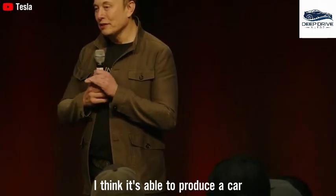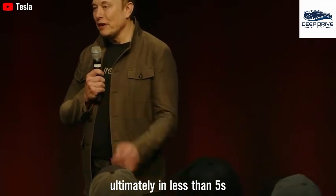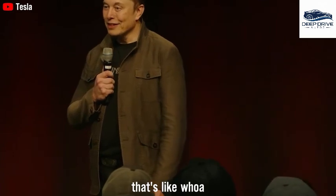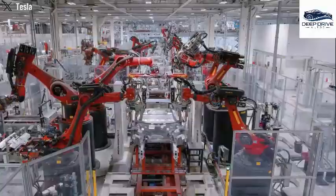The production efficiency anticipated from Optimus is poised to dramatically reduce car assembly times. This exemplifies Tesla's unwavering commitment to integrating cutting-edge robotics into their manufacturing processes, raising questions about the broader implications for industry standards.